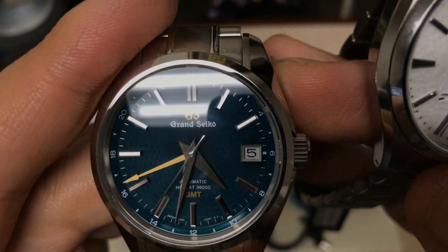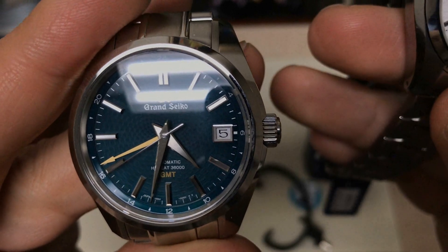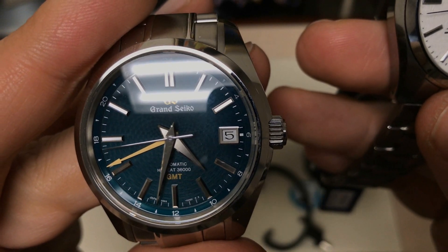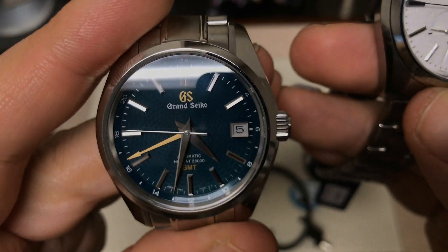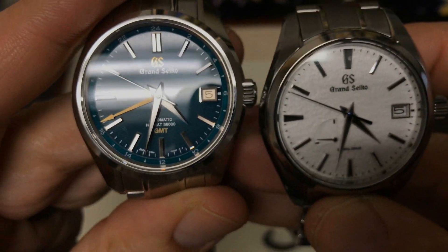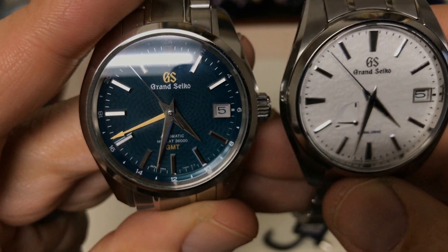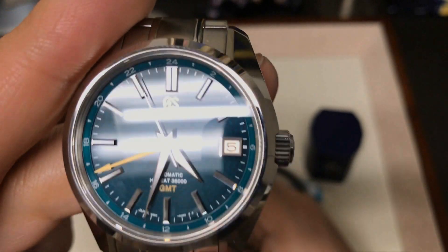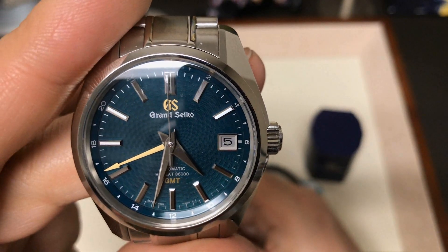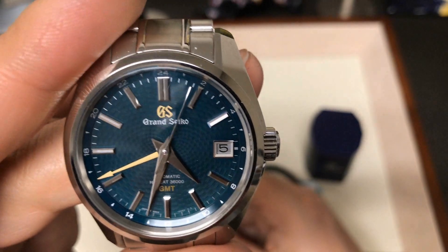What sets the 36,000 movement apart from, say, the Zenith El Primero Espada is that the Espada doesn't have the stop seconds function. So if you want to set that watch, you can't really synchronize it to the second. If you are very particular about having your watches be exact, good luck with the Zenith.